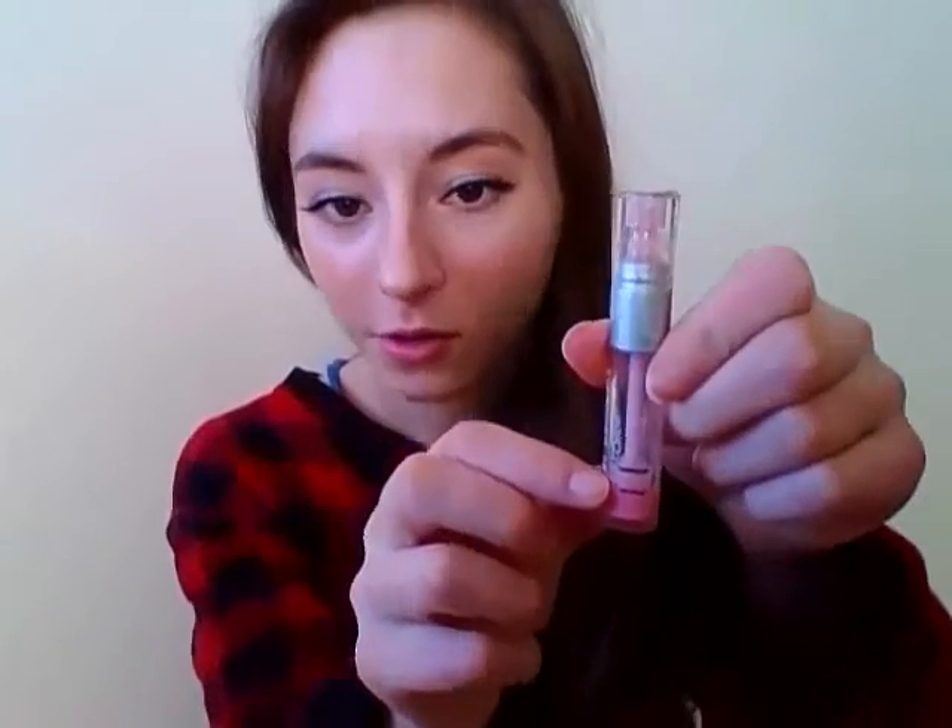Then I've got my L'Oreal Bare Natural Gentle Lip Conditioner in Soft Bloom. That is where I'm at — I am currently wearing it right now. It's again very nice, natural, easy to wear. I've just had it for so long that I kind of forgot about it. I'll just be glad to get it out of my collection.